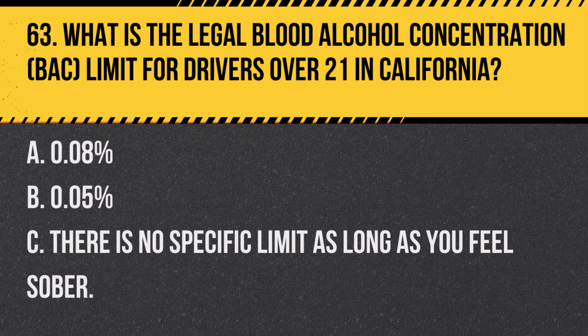Question 91. What precautions should be taken when driving near children playing near the road? A. Drive at the posted speed limit. B. Slow down and be prepared to stop quickly. C. Honk to alert the children of your presence. Answer B. Slow down and be prepared to stop quickly. When driving near playing children, reduce your speed and be ready to stop, as children can be unpredictable.